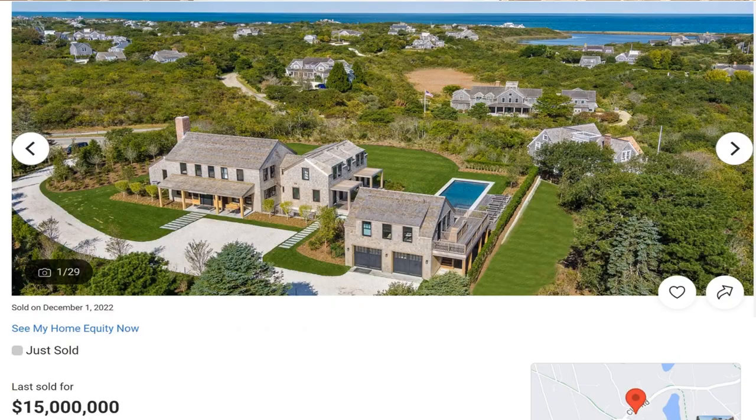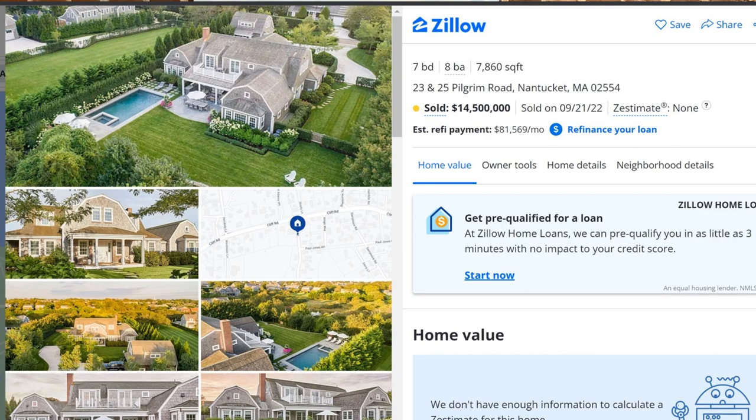The top 10 list felt like a Barnstable versus Boston battle with a couple of honorable mentions. I should note this is the top 10 for houses that hit our MLS, which is MLS PIN. There may have been some private sales not listed here or listed on smaller MLSs — for example, the one used for the islands. Great examples include 218 Cliff Road in Nantucket that sold for $15 million, and 23 and 25 Pilgrim Road also in Nantucket that sold for $14.5 million.